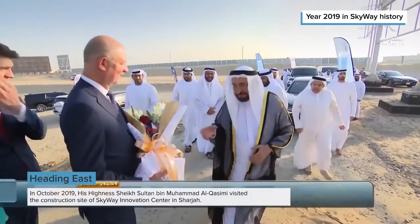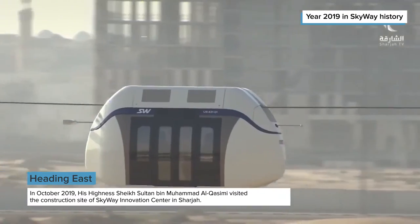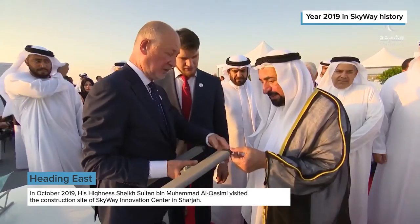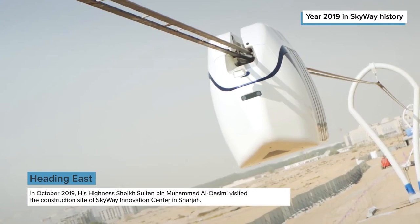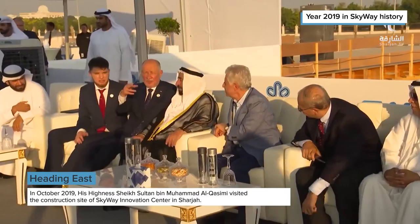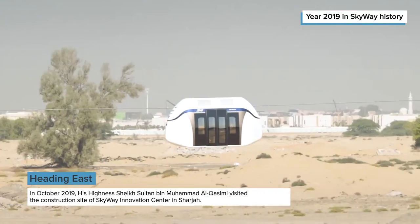In October, His Highness Sheikh Sultan bin Muhammad Al-Qasimi, member of the Federal Supreme Council of the UAE and ruler of Sharjah, visited the site of SkyWay Innovation Center under construction in Sharjah. This event was widely covered in the information media of the UAE.